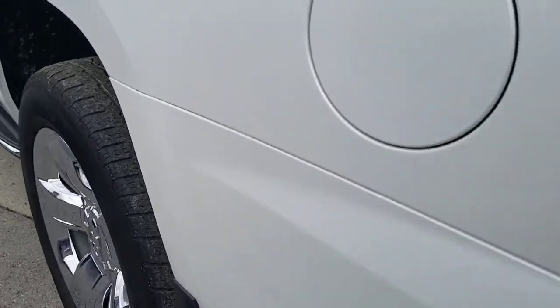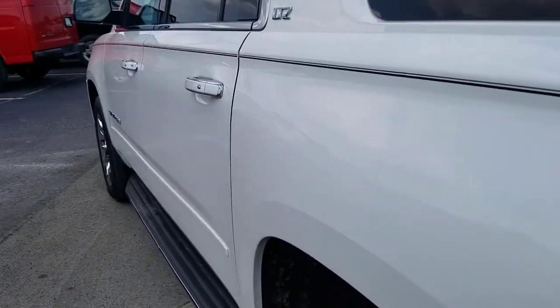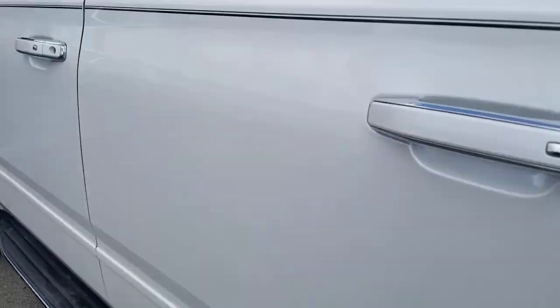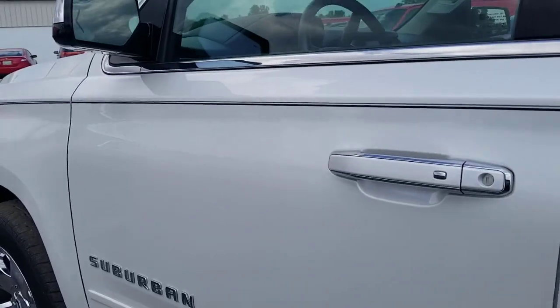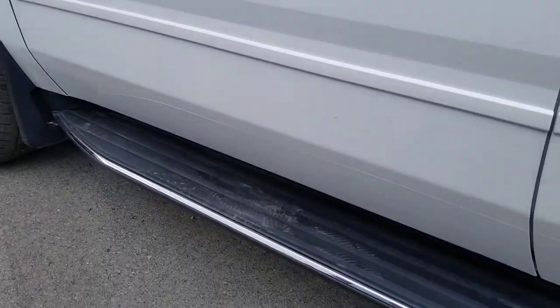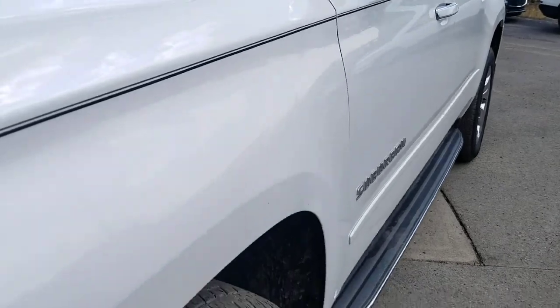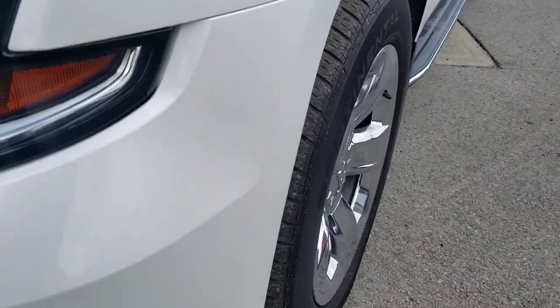Moving on to the driver's side of the vehicle, just looking at a few different angles here. Honestly, this thing is probably like a 9.5 out of 10. I really don't see anything that's glaring out at me as far as condition-wise. You can definitely tell it was a well-kept vehicle.